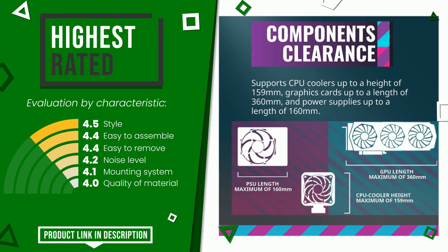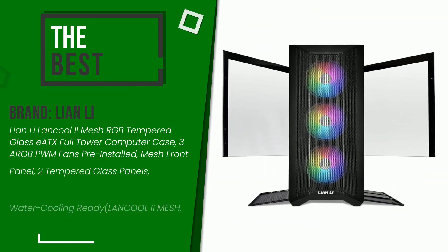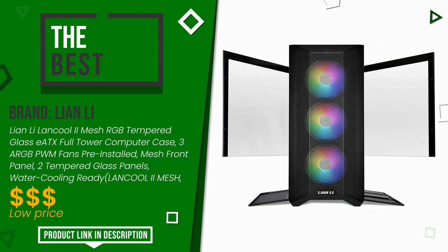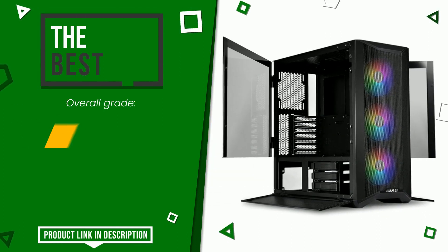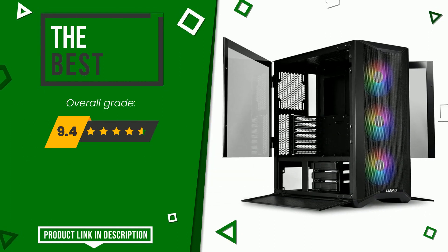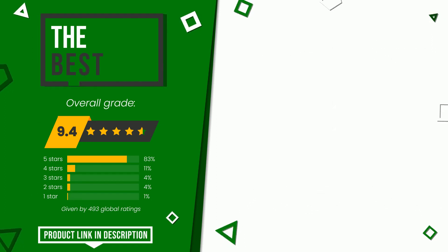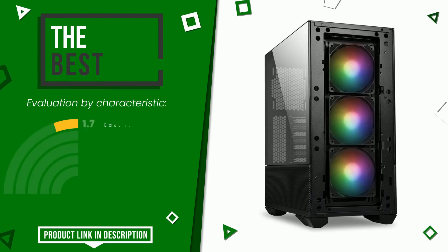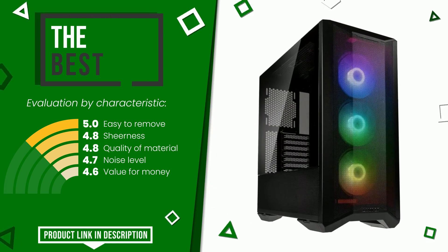The final grade awarded by this Lian Li article is 9.4 out of 10. This is the best of this selection. It is highly valued for these characteristics: easy to remove, sturdiness, quality of material, noise level, and value for money. At the bottom of the description of this video you will find the link to get more information or see the updated price of this product.